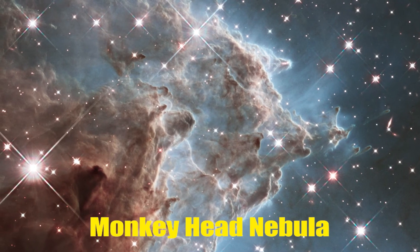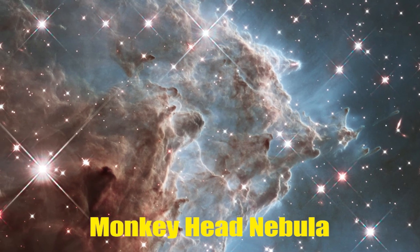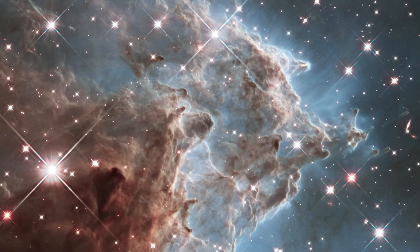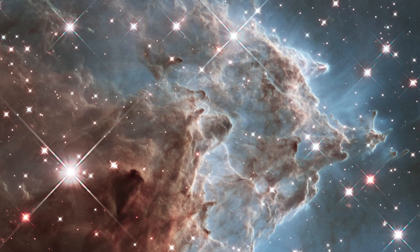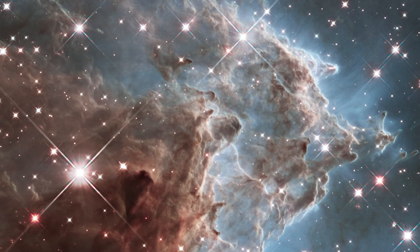Monkey Head Nebula. This infrared portrait unveils a small portion of the Monkey Head Nebula, located 6,400 light-years from Earth. The nebula is a star-forming region, displaying several knots of dust and gas.